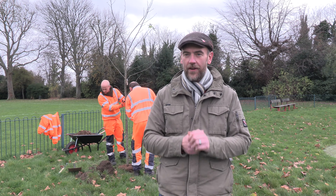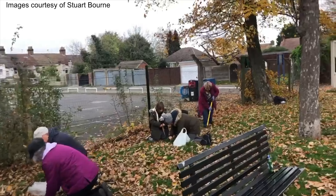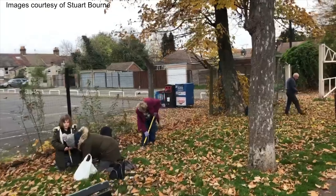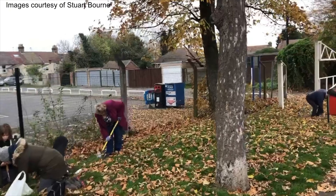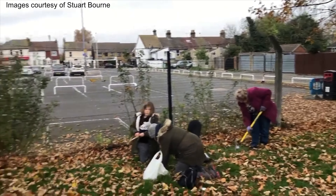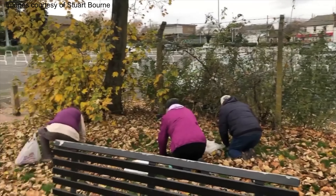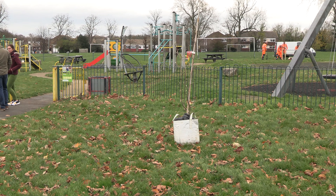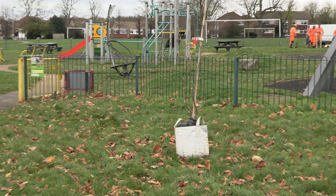And hopefully this is going to be trees for generations of Rainham residents. The tree planting follows a bulb planting session two weekends ago at the recreation ground, when 15 volunteers planted more than 400 daffodil bulbs for spring. The Queen's Jubilee tree will be formally dedicated at a ceremony next year. Sandy Fleming for Rainham News.